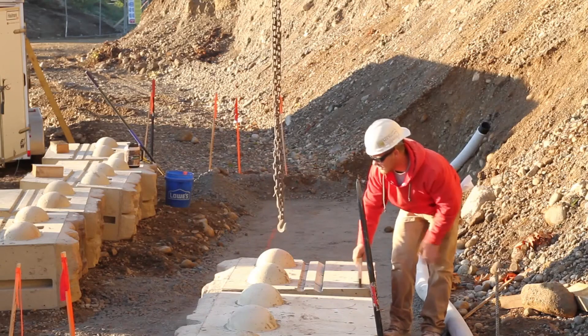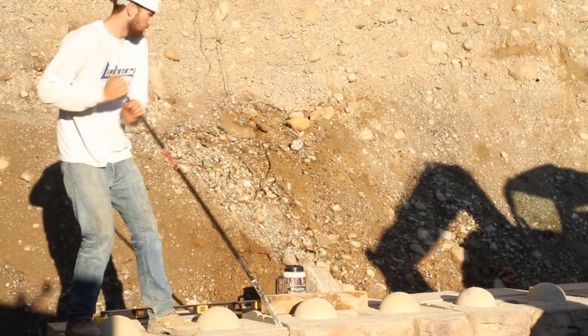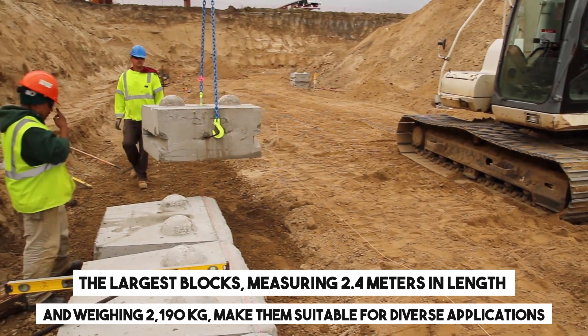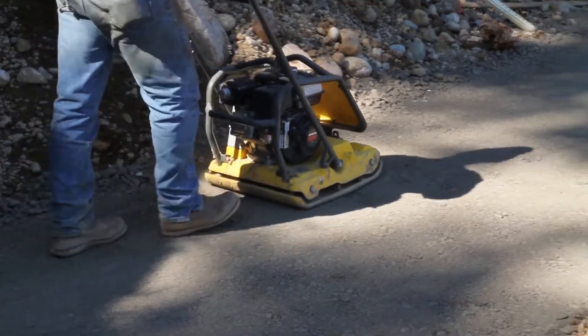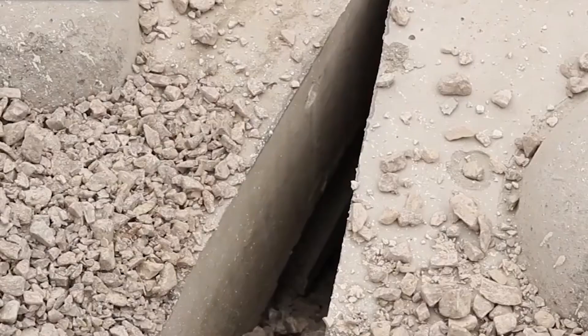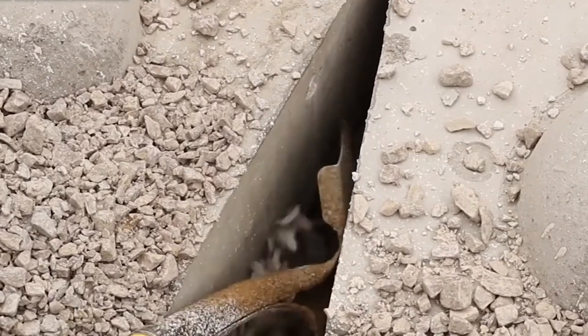Even with a small team, the blocks aided by machinery can be handled efficiently. The largest blocks measure 2.4 meters in length and weigh 2,190 kg, making them suitable for diverse applications including highway upgrades and airport renovations. Available in various textures, these concrete walls convincingly emulate the appearance of natural stone.